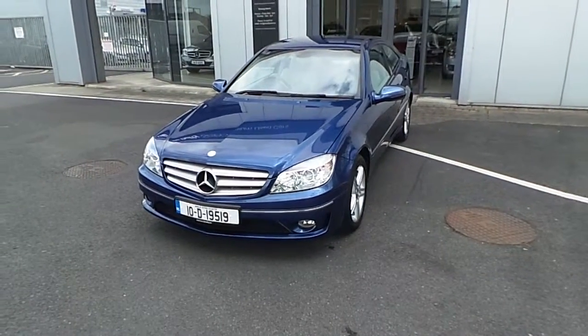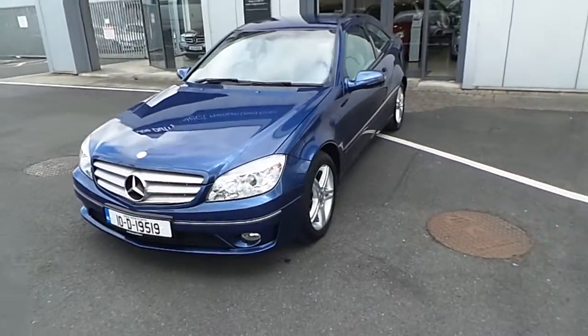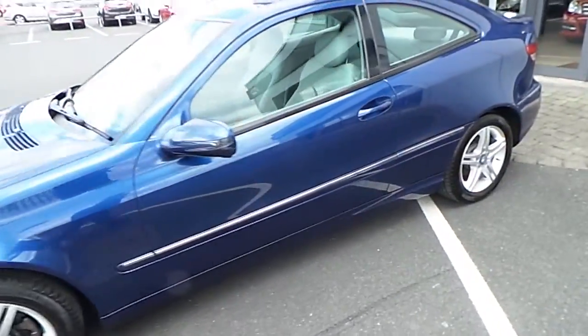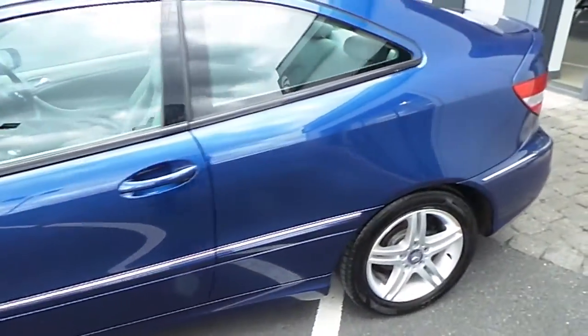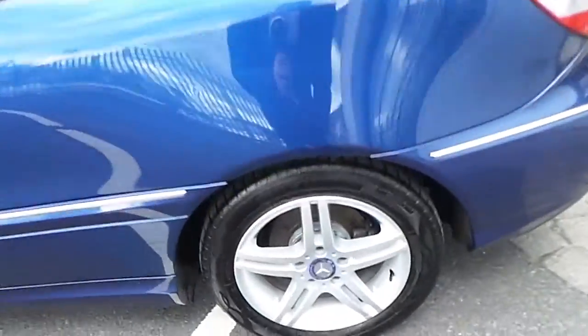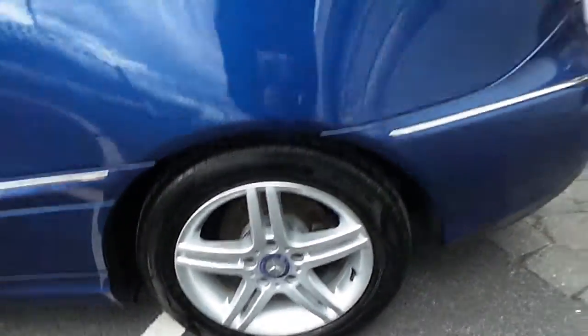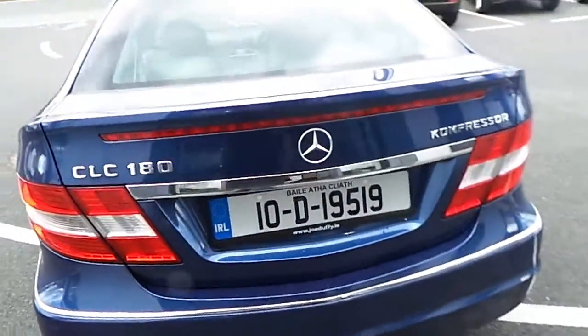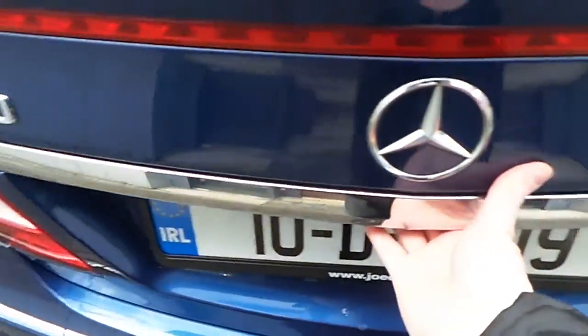Hello and welcome to Joe Duffy's Selected Used Cars Online. Here we have this beautiful 2010 Mercedes-Benz CLC 4 Seater Coupe, finished in Orion Blue, with 16 inch 5 spoke alloy wheels. This is a C180 with a 1.8 compressor engine.